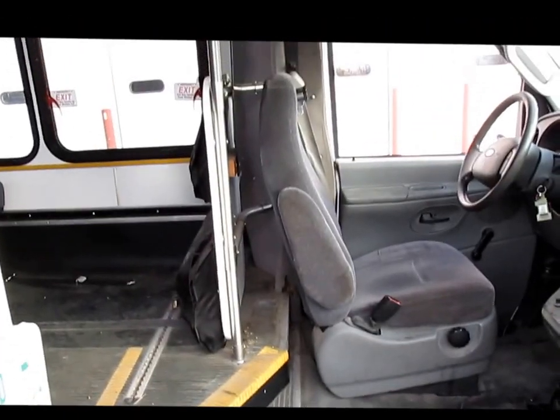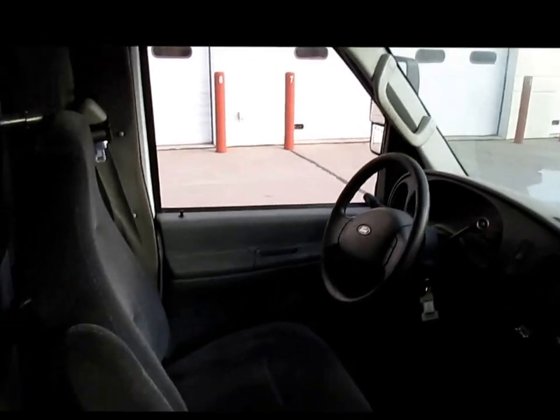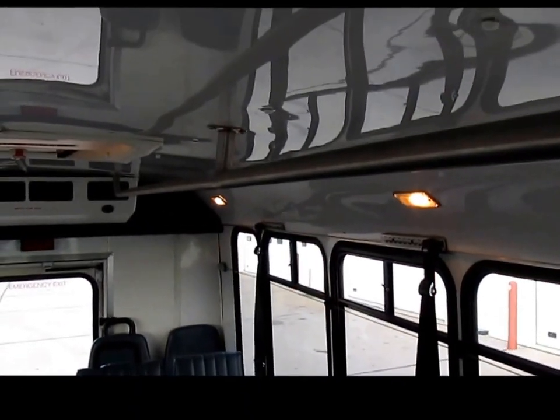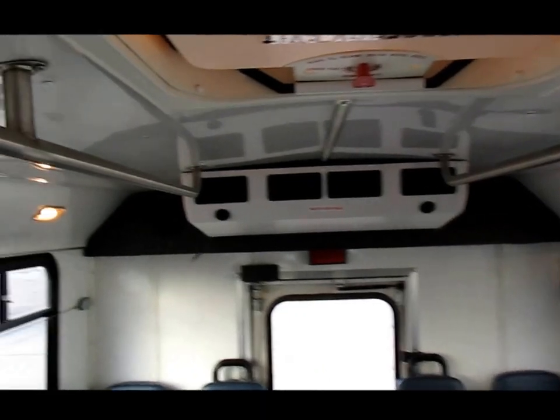A little tour of the bus here. Getting on the bus, flipping around — windows. All the windows have emergency handles to open the windows up. I'm 6'2" and I can walk pretty much standing straight up — pretty good headroom in here.